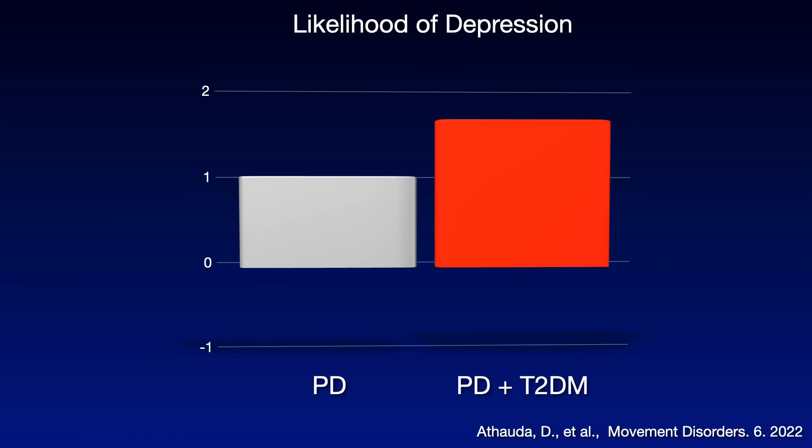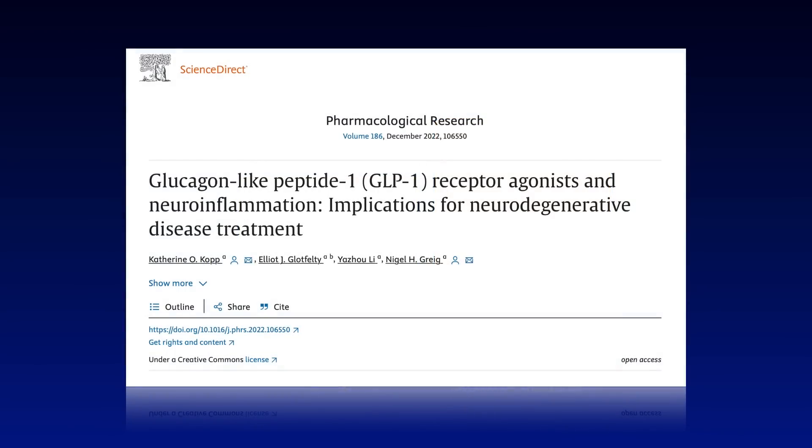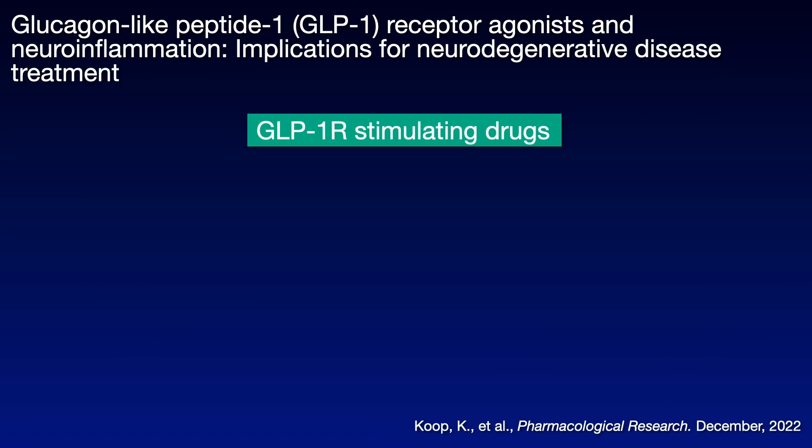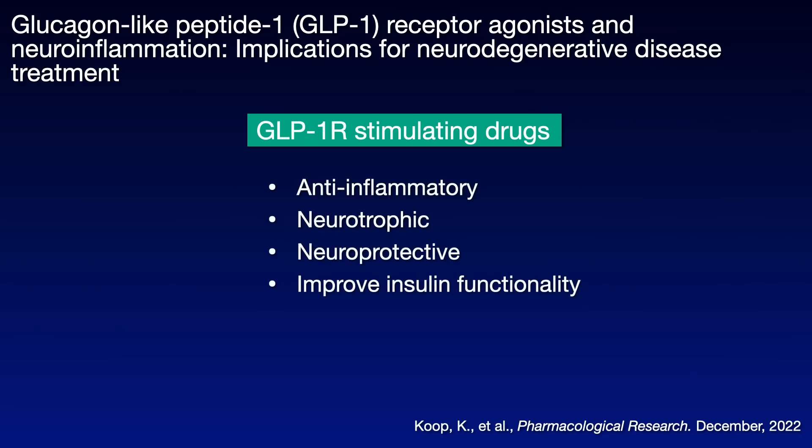So what is all the excitement about these days in terms of reining in metabolic problems like diabetes and obesity? People are talking about drugs called GLP-1 agonists — for example, Ozempic. What do these drugs do as it relates to neurodegenerative conditions like Parkinson's, which is a brain metabolic issue? They target the central issues going wrong in the Parkinson's brain: inflammation, loss of neurotrophic functionality, loss of protection, and loss of insulin functionality. All of these problems are improved with GLP-1 stimulating drugs.